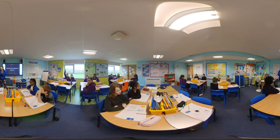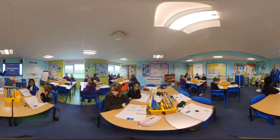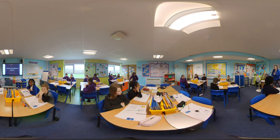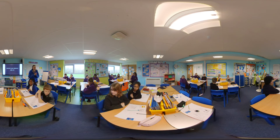Year six is an integral year for our children and from the onset we begin the transition process to develop their independence to become secondary ready. Learning is tailored for individuals, and to support this we have a fabulous team of skilled intervention teachers and teaching assistants who work closely with children, encouraging them to reach their full potential. All children work towards their Junior Duke platinum award, which encourages them to participate in a variety of tasks such as first aid, community activities and cooking in order to achieve the award.